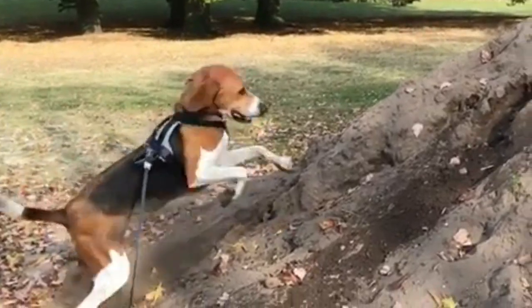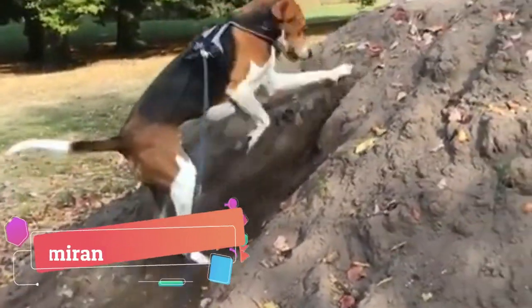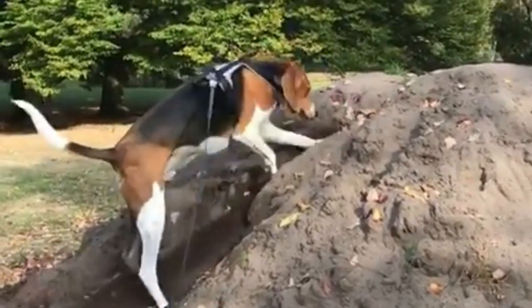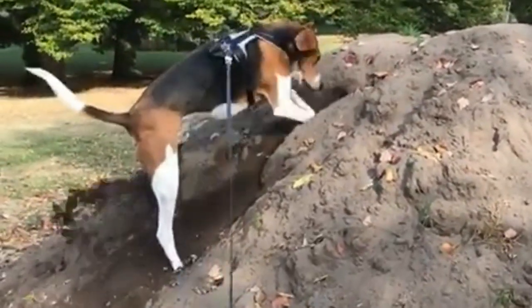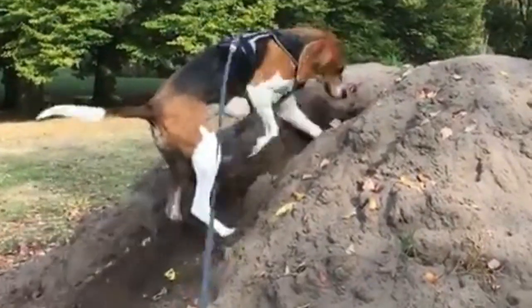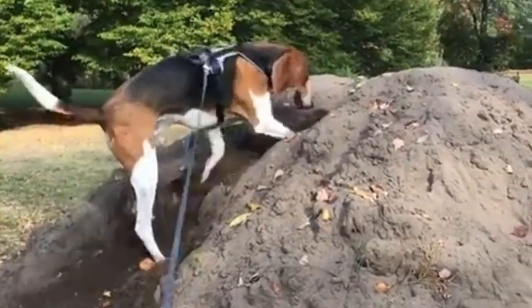If you are trying to train them in scenting, tracking, or hunting, training of this breed is pretty easy — they are kind of born to do this job. It might be harder to train them typical obedience commands compared to some other breeds, but that is typical for all hunting dog breeds.